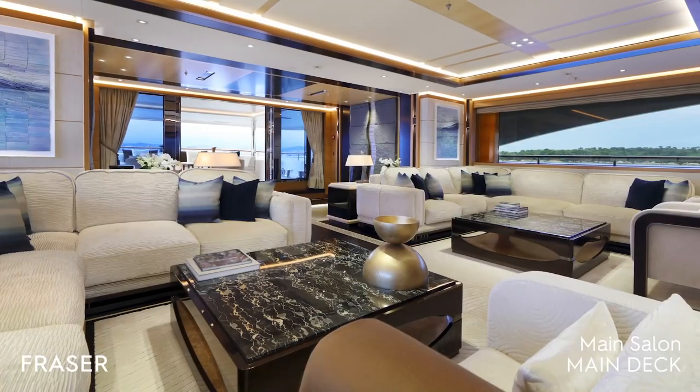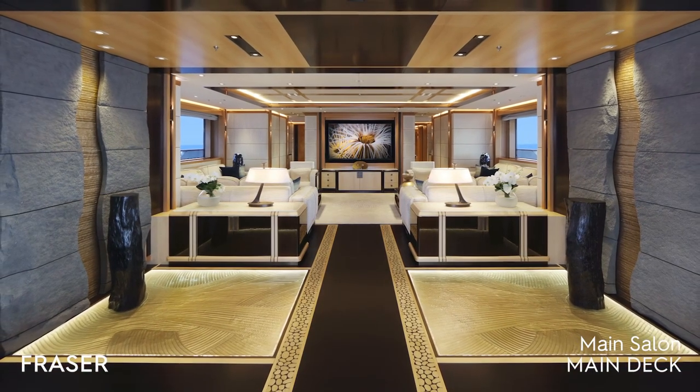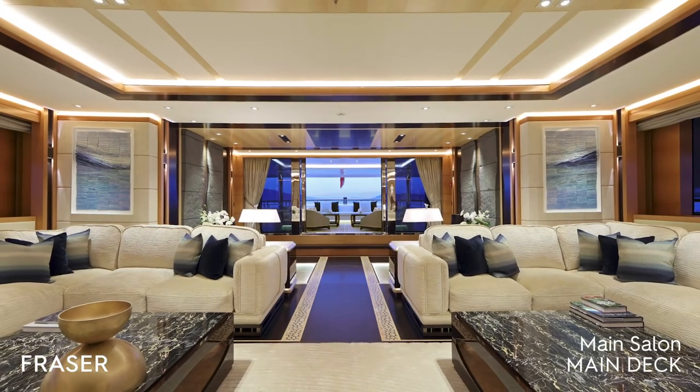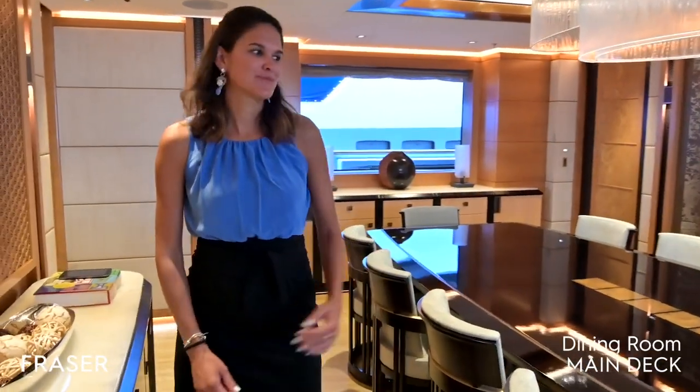The main salon is amazing — comfortable, cozy, spacious, with a very wide range of windows which give a lot of light in the room.